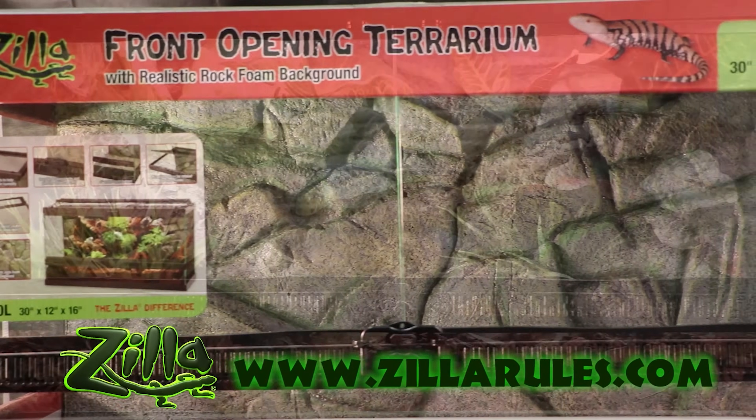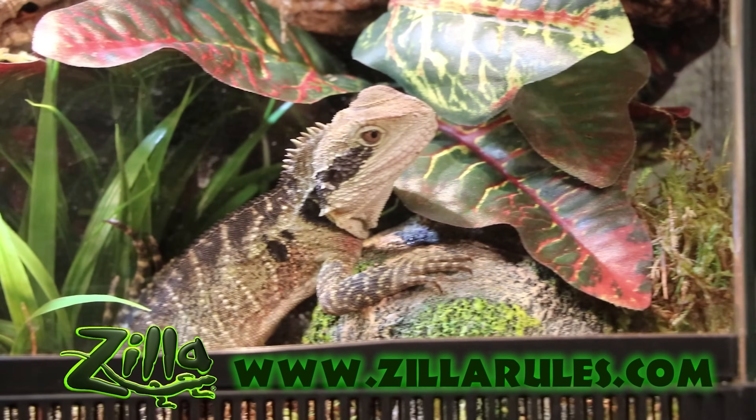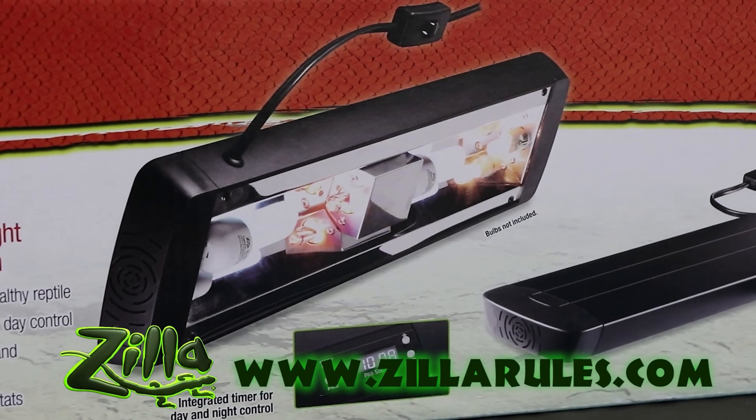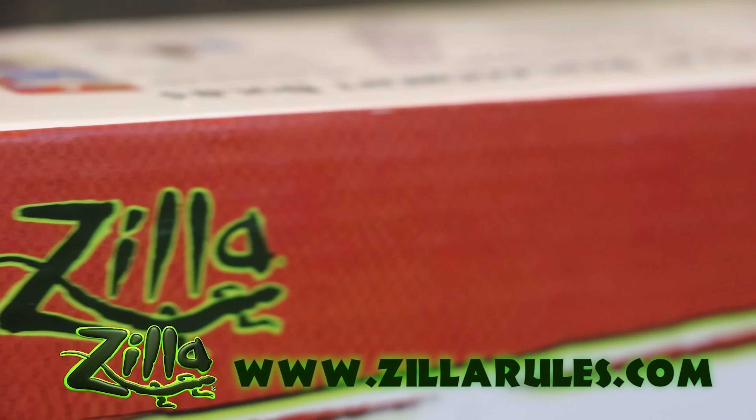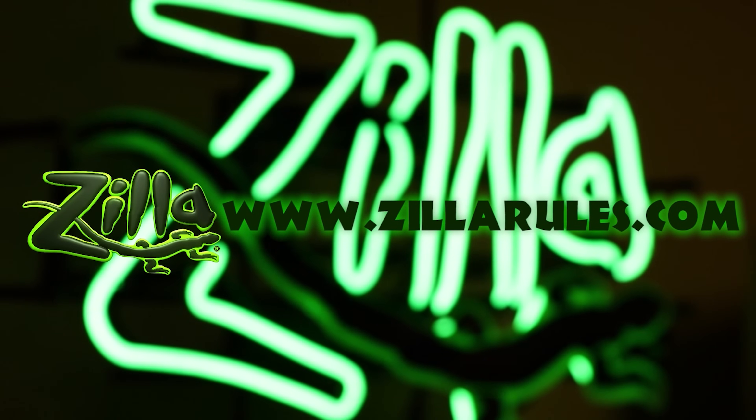Zilla has everything you need for your reptile pets, from caging to lighting and everything in between. To see their entire catalog and find out where you can get Zilla products near you, visit zillarules.com.